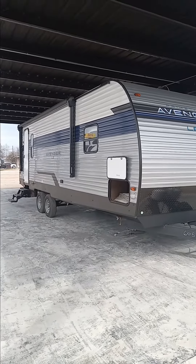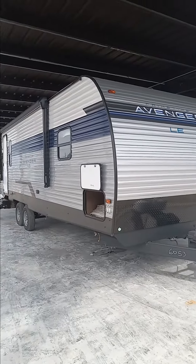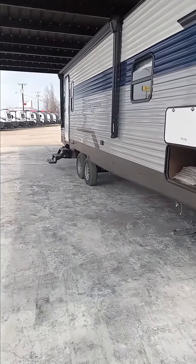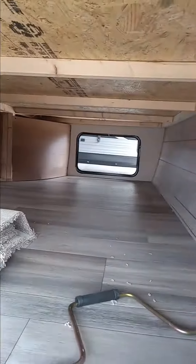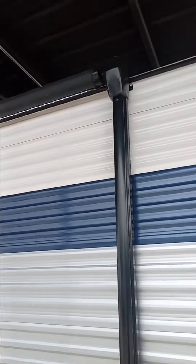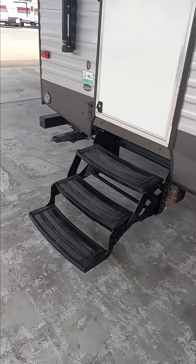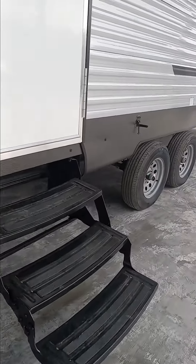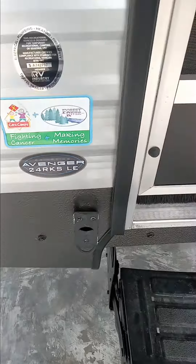Hello, good afternoon. Tanner Giles down here at Synlaw RV, here to show you the 2023 Prime Time Avenger 24RKS. We're going to run through it. Large storage, pass-through storage in the front, stabilizer jacks, large awning, LED lighting across the back stabilizers. It's going to have the LP gas hookups underneath, and a beer bottle opener right here next to the door.